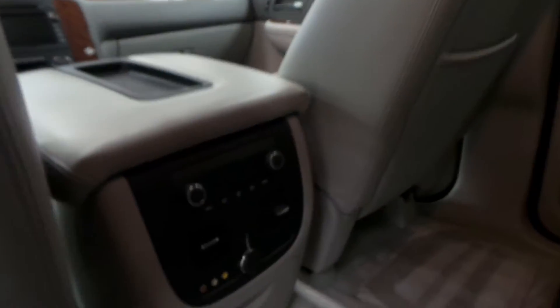Here is the back seat — it has a rear seat entertainment system. There are the controls for that, and a nice tan leather interior.